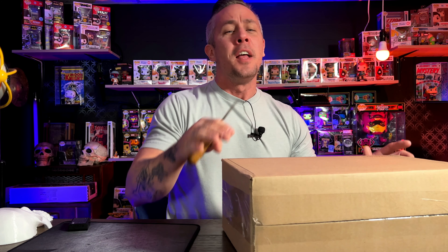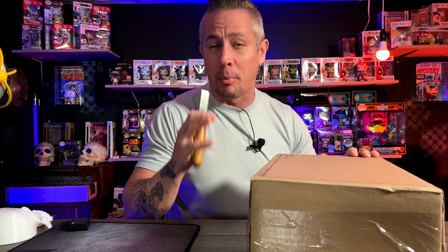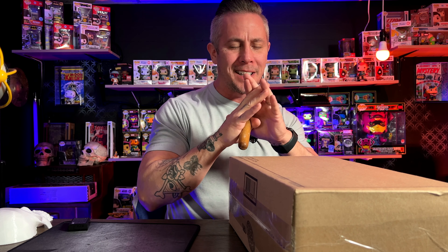Funko just recently dropped the Venom Marvel Mystery Box. Now I know you've seen this — there was a lot of hype built up to this. This was a really awesome advertisement, but I'm afraid that it's going to be a product dump. So let's cross our fingers right now and pray that this is not a product dump.